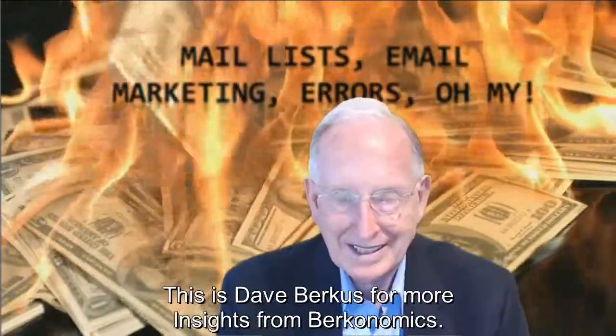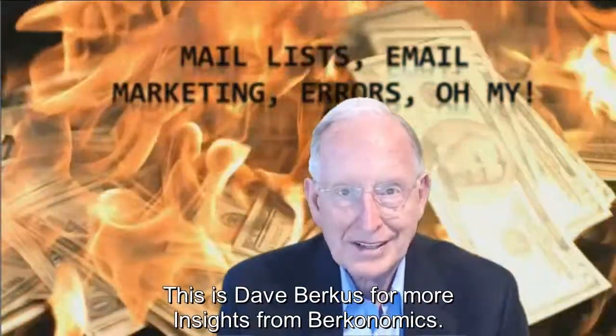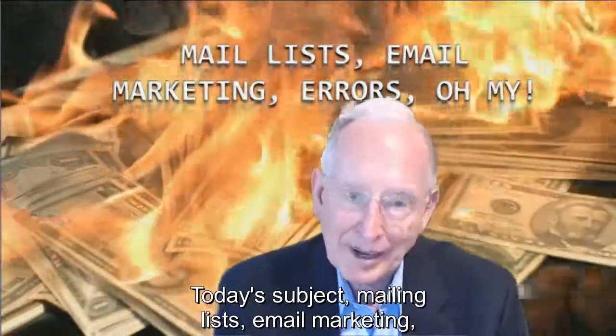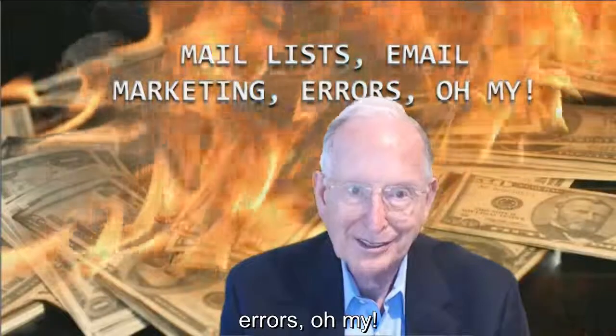Hello everybody, this is Dave Berkus for more insights from Berkanomics. Today's subject: mailing lists, email marketing, errors — oh my.